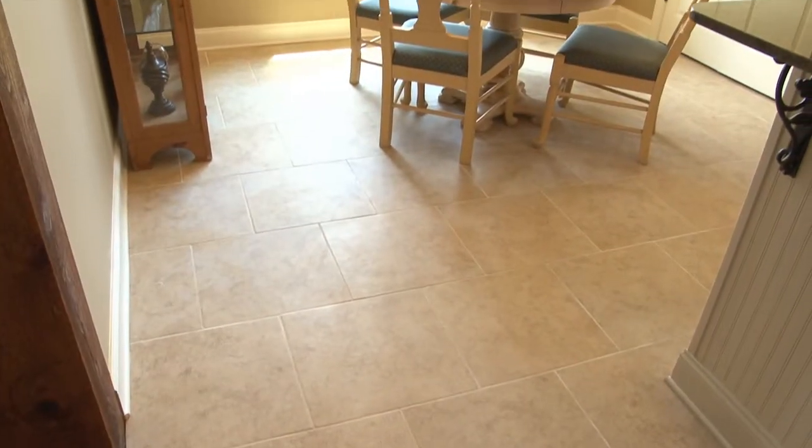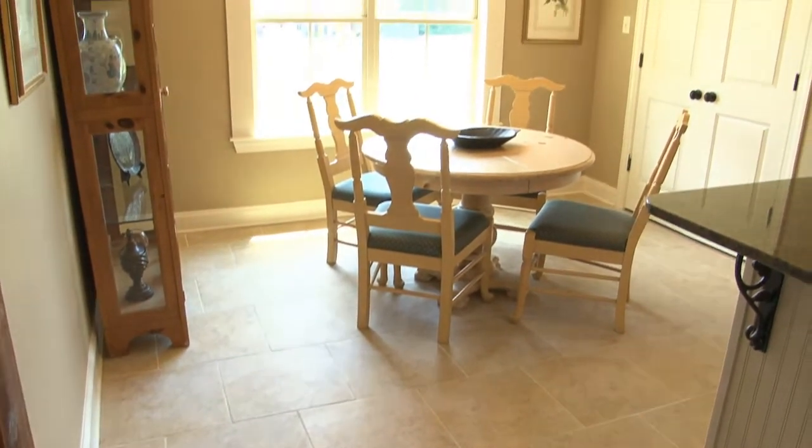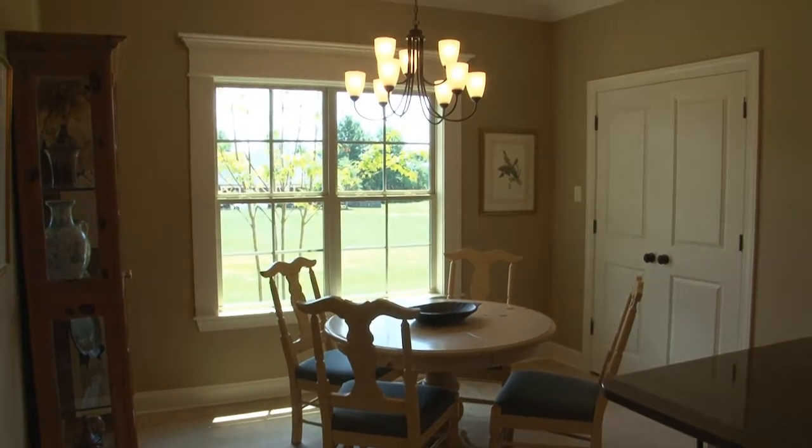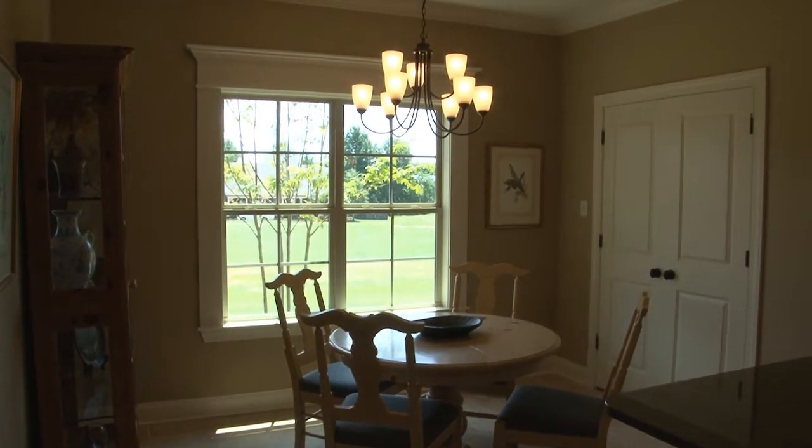18-inch ceramic tile floors with bricklay pattern run from the kitchen to the breakfast area where you'll find a chandelier and double window with header offering great views of the rear lawn.